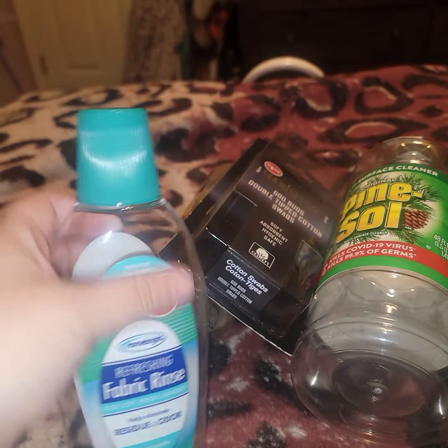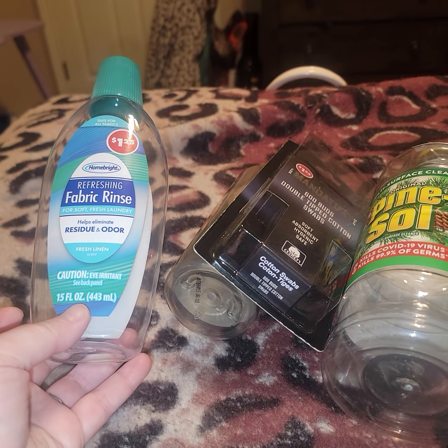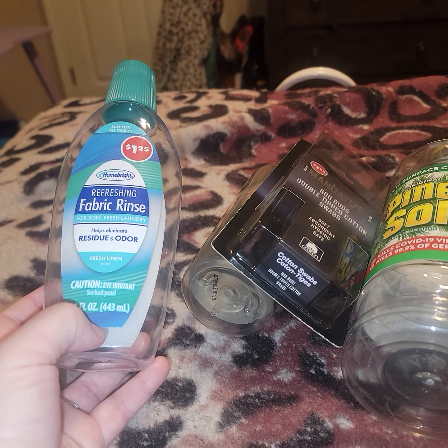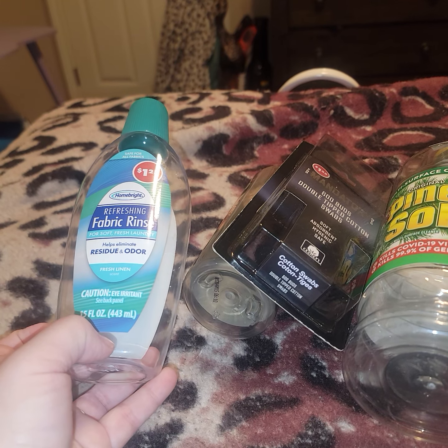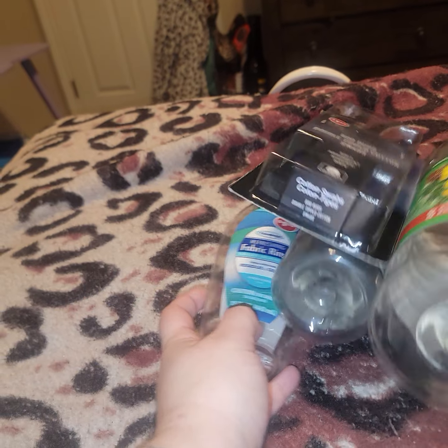I went through this fabric rinse that everyone was raving about. It's good. I'll probably pick it up in the future. I haven't tried the laundry soap or dryer sheets — I don't use dryer sheets all that much. I do have some Gain ones I'm trying to get through. Let me know how the laundry soap works.